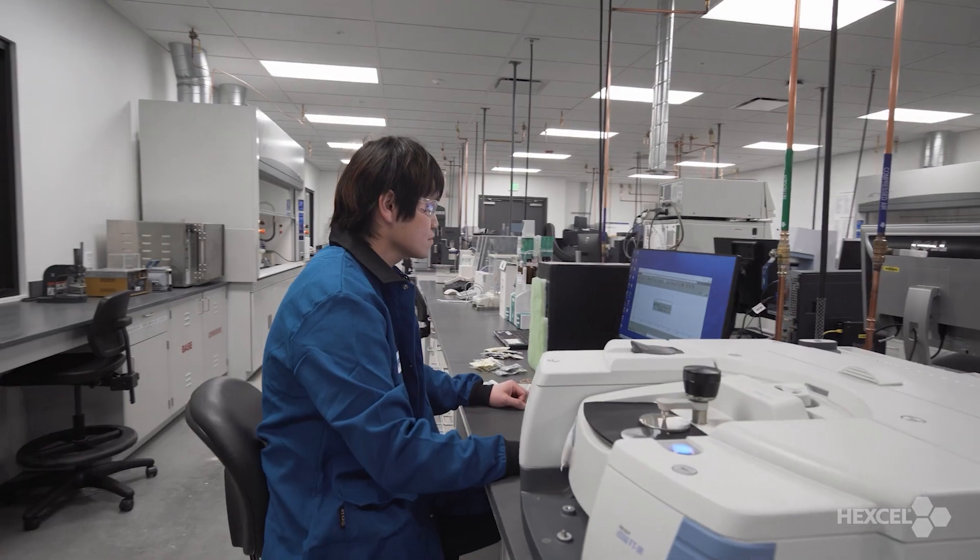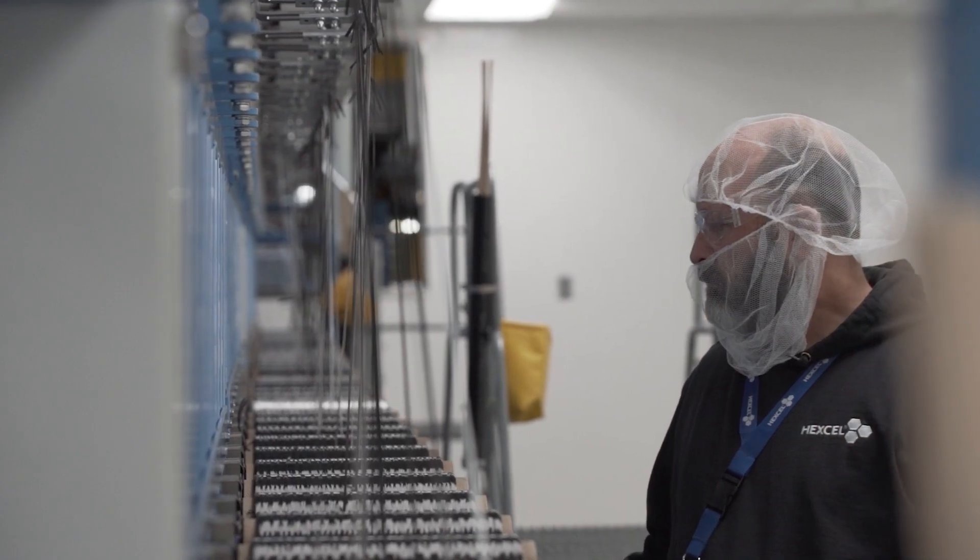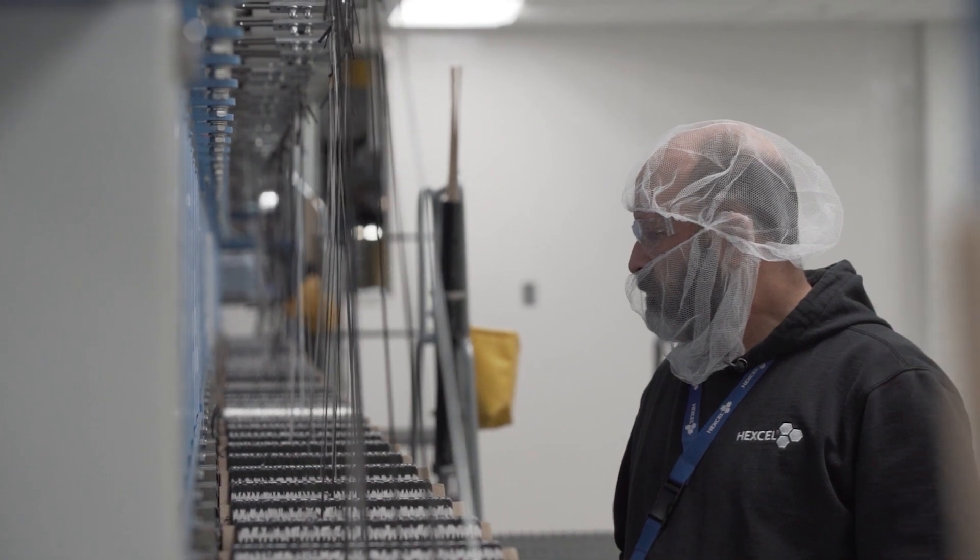We're known for our aerospace products, and our industrial customers can leverage that expertise and quality that you get on the aerospace side in industrial markets.